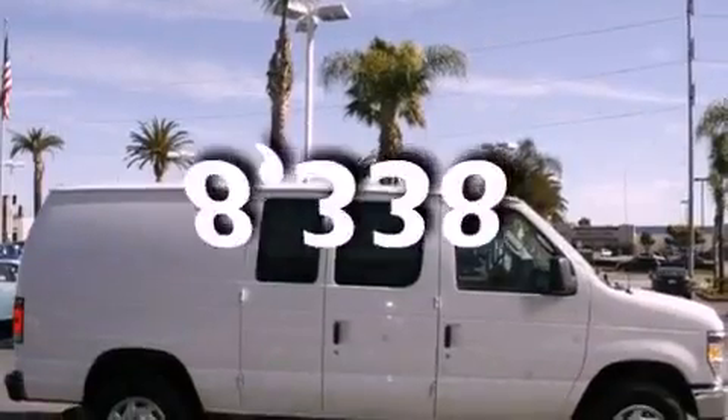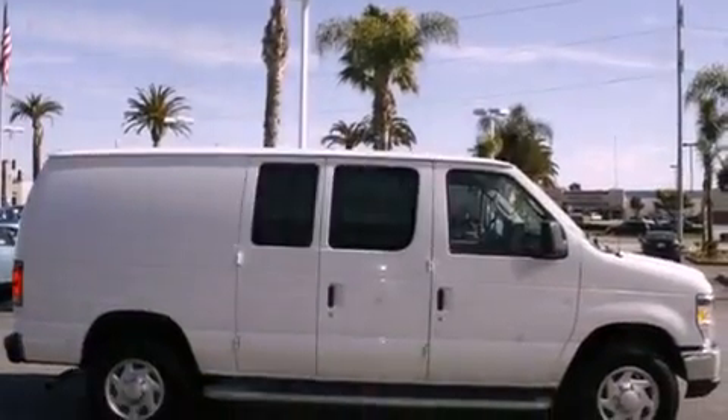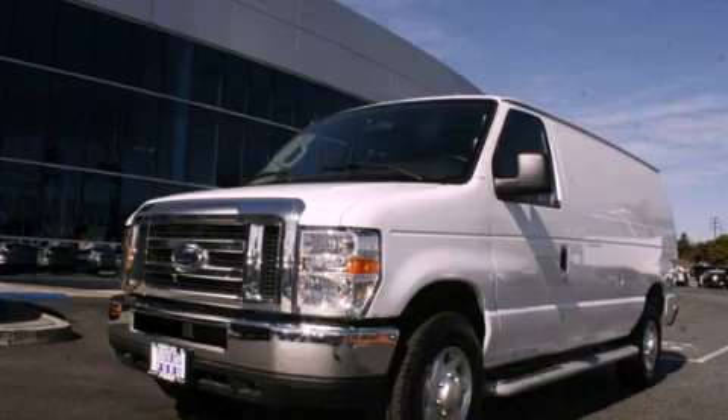This vehicle has less than 9,000 miles. This vehicle is sure to sell fast. Call and arrange your test drive today.